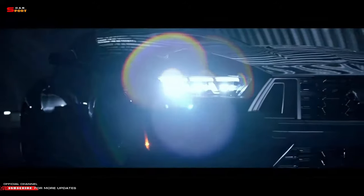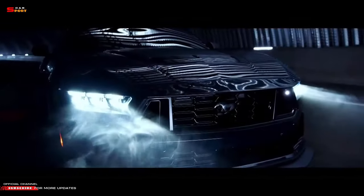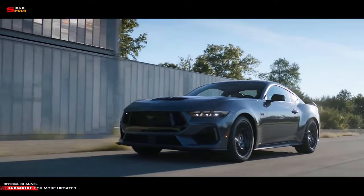There's also an optional handling pack that adds wider tires, stiffer coil springs, thicker anti-roll bars, and a new rear wing. It's all designed to give you better traction, stability, and control on a race track.